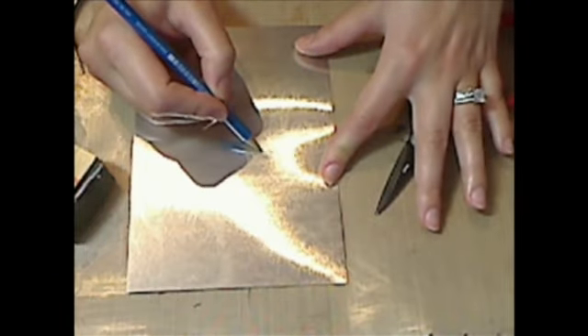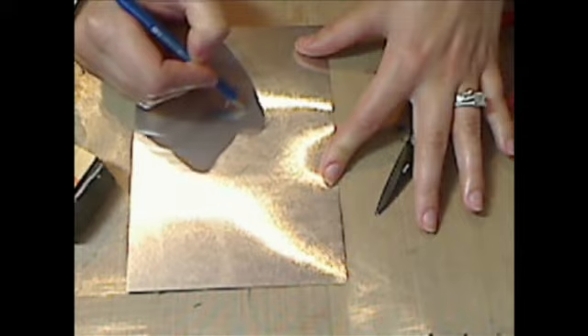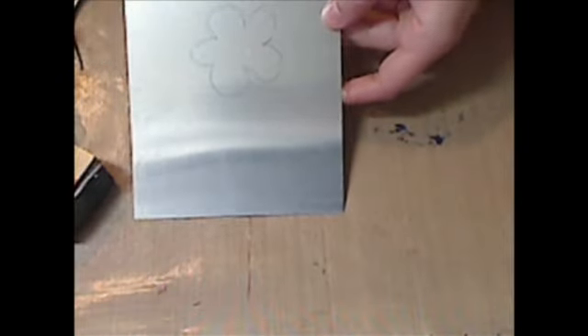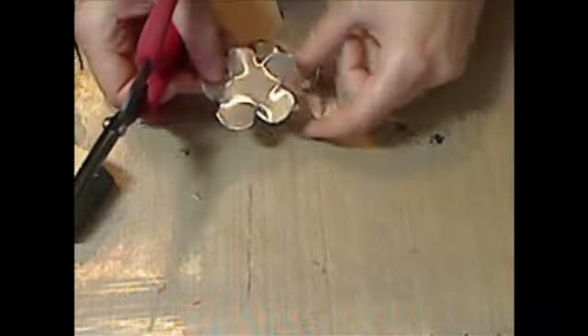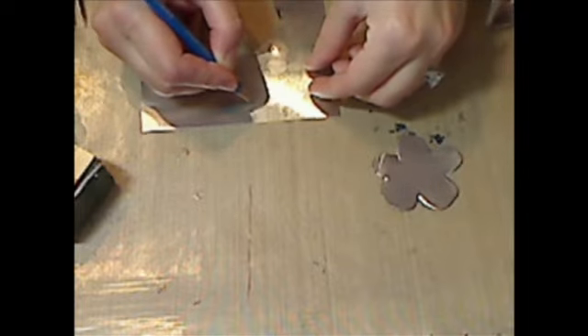What I did first was I took a pencil and I roughly traced out what I wanted my flower to look like. Then I took my scissors and trimmed around that flower. When you're trimming around, you want to be careful because the metal can be sharp. And there we have it — our flower shape. Set that aside, and then with a pencil trace out a leaf shape and cut around it as well.